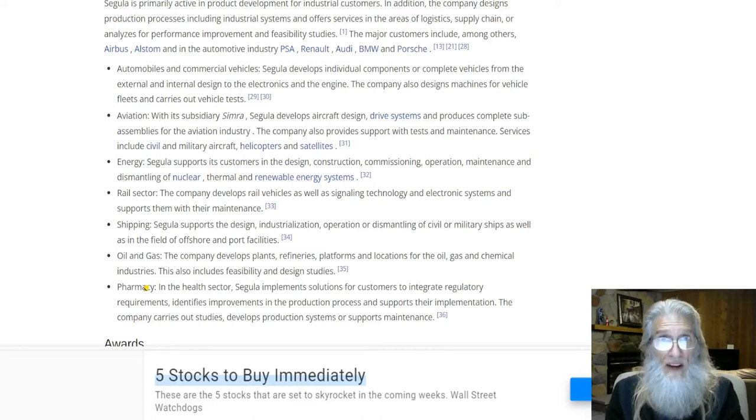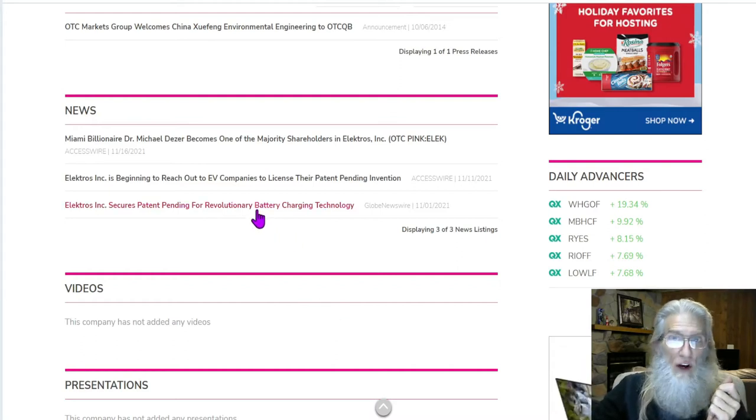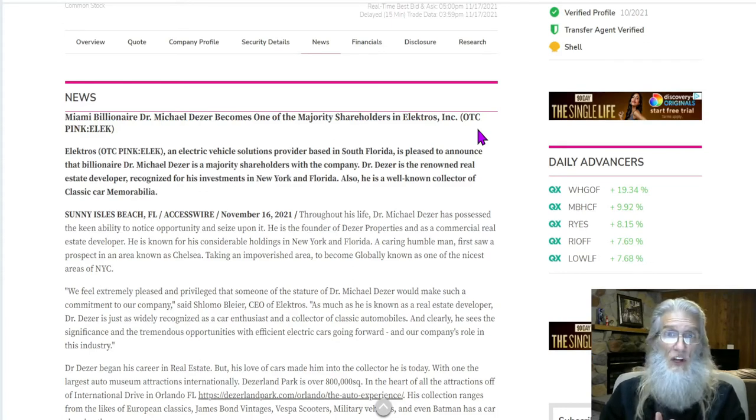Somebody believes in this company more than I do. It was this last piece of news that made all the difference in the world. These two pieces of news are really good, especially for a company that's not making any money — they've got technology, a great idea, a business plan. But you look at the chart: there's very little response until this came out yesterday, which is when they got their 1,500% jump. This tells us that Miami billionaire Dr. Michael Deezer has become one of the majority shareholders in Electros.